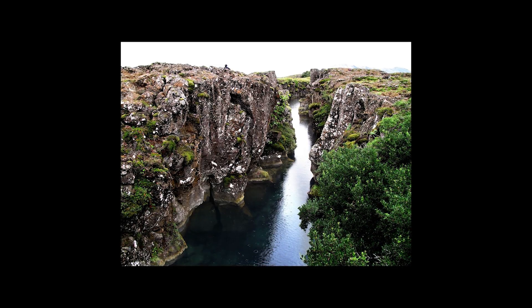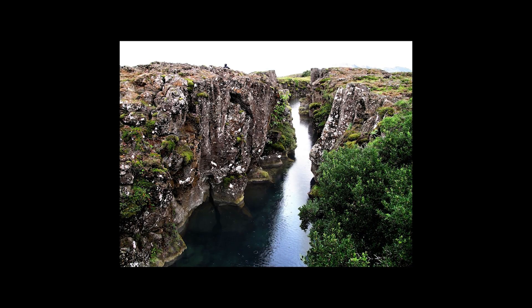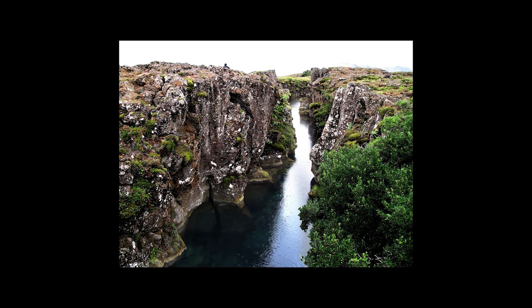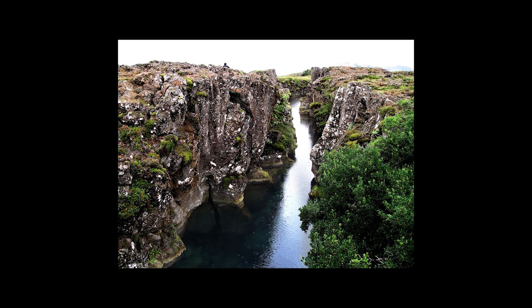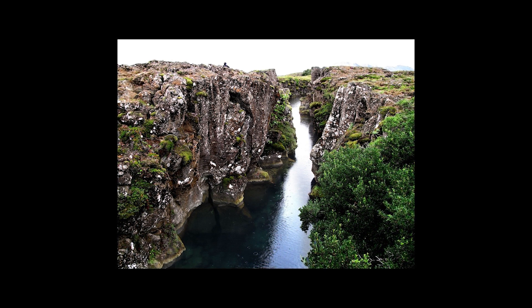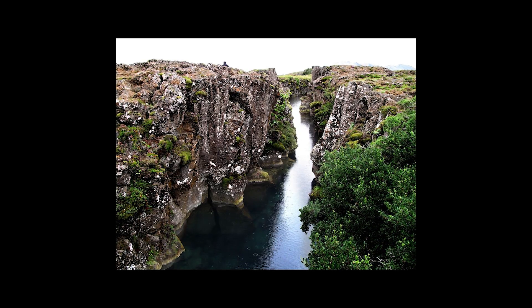The plate boundary runs right through Iceland. As the plates separate at about 2 cm per year, magma from the Earth's mantle rises to fill the gap. This process, called seafloor spreading, created Iceland and continues to shape it today. You can literally see the rift valleys where the plates are pulling apart, and even swim or snorkel between the continental plates at sites like Silfra.